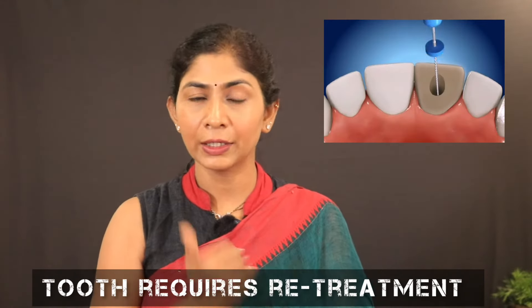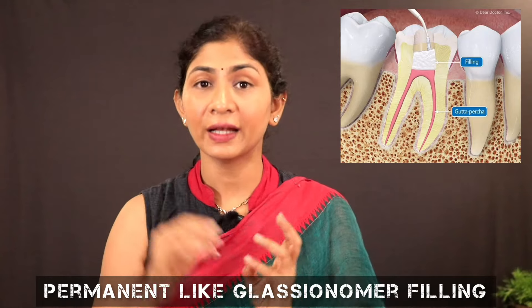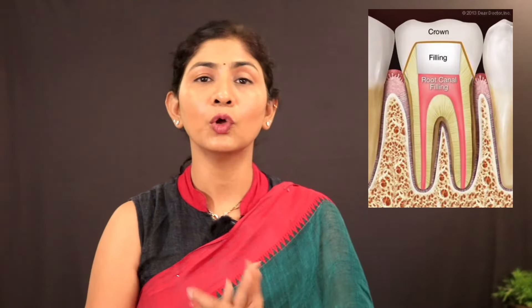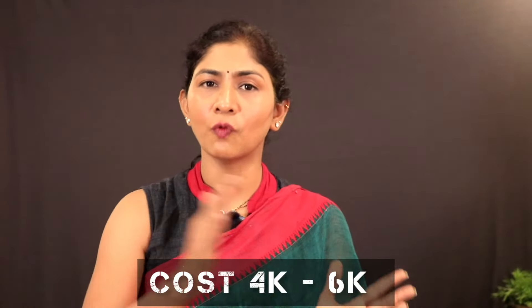If re-treatment is needed, the doctor will clean out the old filling and old canals, disinfect, and place a fresh filling — which adds cost. Regarding filling types, there is temporary filling, permanent filling, glass ionomer, and composite filling — each is a cost factor. Doctor expertise also matters: a more experienced doctor charges more, but provides better treatment and avoids future problems. If you follow precise protocols, the root canal treatment cost may vary but you receive proper treatment.